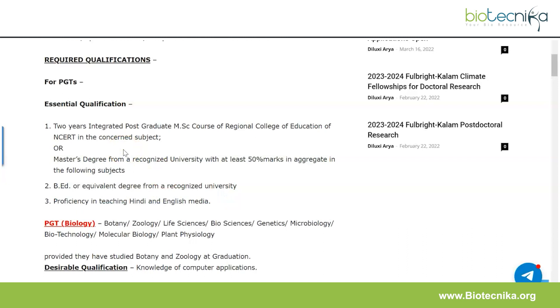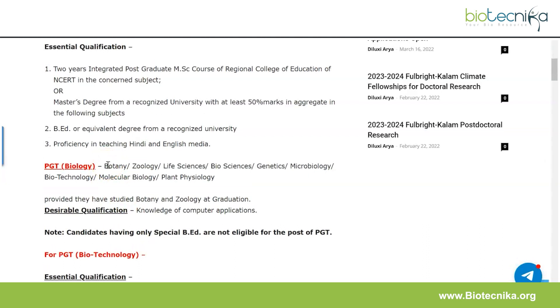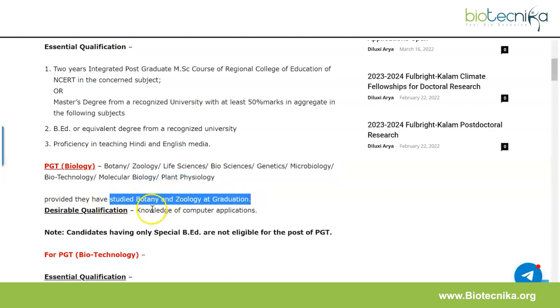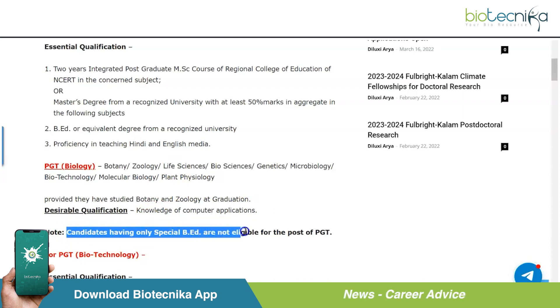For PGT Biology, the master's degree accepted includes masters in Botany, Zoology, Life Sciences, Biosciences, Genetics, Microbiology, Biotechnology, Molecular Biology, or Plant Physiology — provided that you've studied Botany and Zoology at the graduation level. A desirable qualification is knowledge of computer applications. Note that candidates having only a special B.Ed degree are not eligible for the post of PGT.